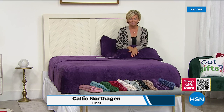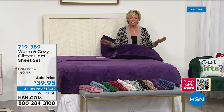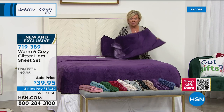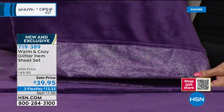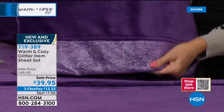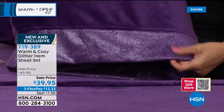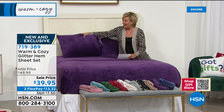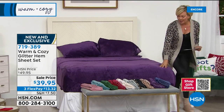Welcome to one of my all-time favorite sheets — amazingly soft. This is our last day to feature Warm and Cozy for the rest of the year, and our first show featuring our micro plush sheets with a beautiful glitter hem. You get the top sheet, bottom sheet, and two pillowcases. The glitter hem is just pretty — it doesn't flake or do anything other than look pretty. I predict this may not even make a couple more airings.